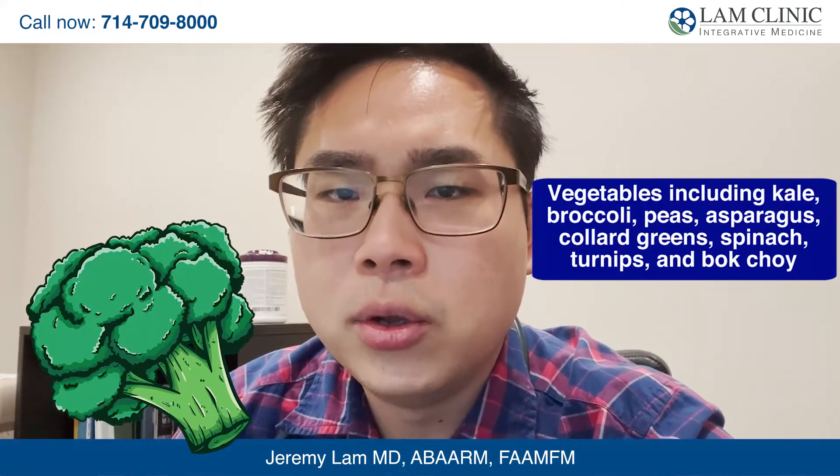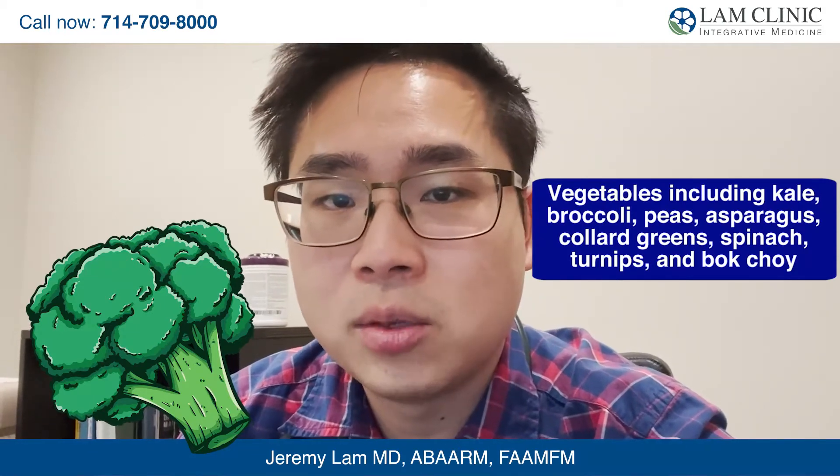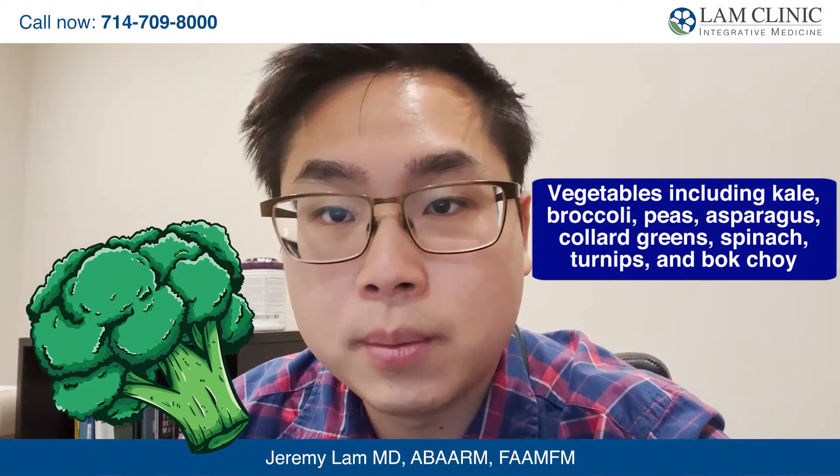Many vegetables include kale, broccoli, peas, asparagus, spinach, collard greens, turnips, and bok choy.